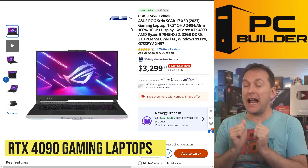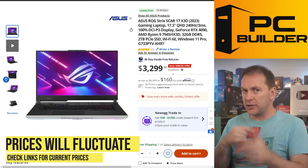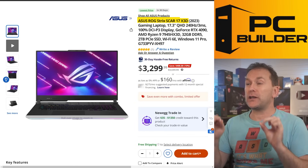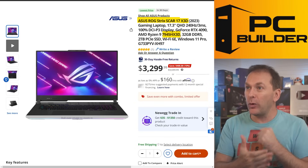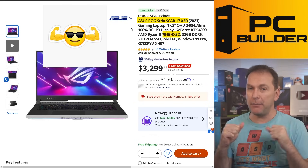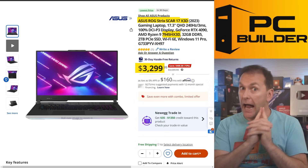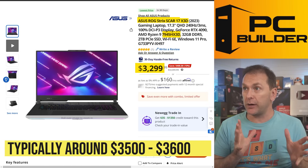Starting with RTX 4090 gaming laptops, we begin with the ASUS ROG Strix Scar 17 X3D — featuring the Ryzen 7945HX3D, the first time AMD has put their X3D CPUs into a laptop. I'm filming during the 4th of July sale weekend, so prices are a little lower than typical. At $3,299, this is a very good price — normally more like $3,500–$3,600. It has a QHD 1440p 240Hz screen, 32GB of RAM, a 2TB SSD, and all the ports you'd want. If you're looking for the absolute max, this is the one to get.